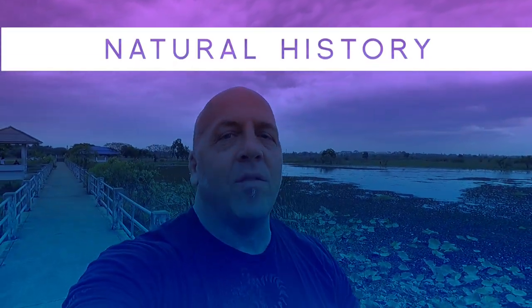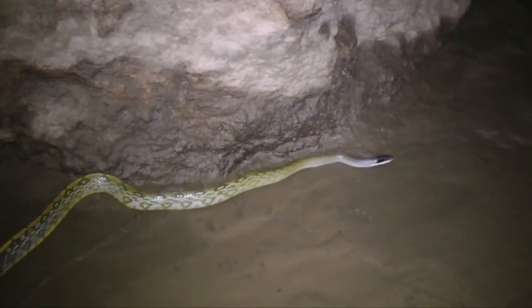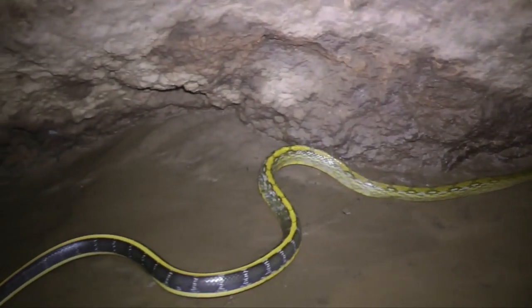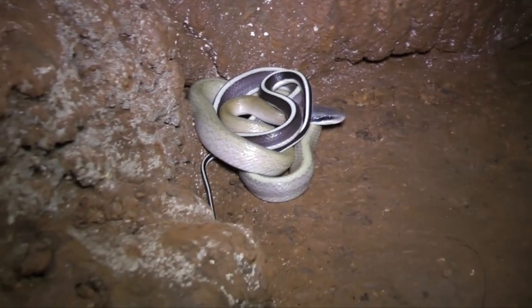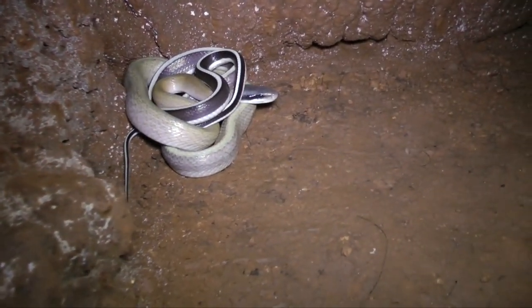Beauty rat snakes are a non-venomous colubrid. There are several subspecies and they occur in many countries here in Southeast Asia. The common name is beauty rat snake, which is what we use most of the time; cave racer is another common name. Their colors vary quite a lot depending on locality and which subspecies you're talking about.